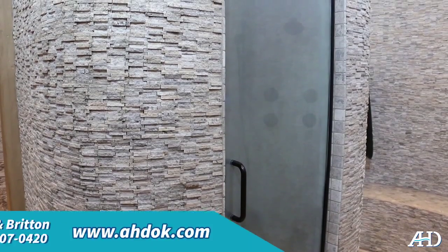If you're interested in steam, come see us at the showroom — we're glad to talk to you about it. You're looking at usually a minimum investment of around $2,000 and up from there, depending on the size of your shower. We'd love to visit with you about it. It's a great addition to any home.